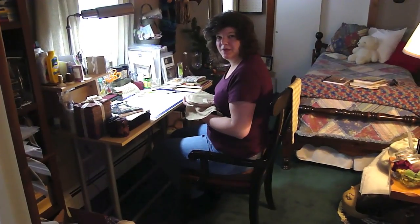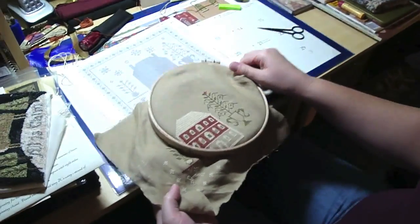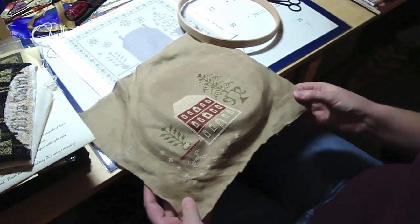Happy New Year! Hey, I call Miss R.W. — stitching. What are you stitching? Ain't it cool? Absolutely, it's all cool. This is a Stacey Nash design. It's called Snowed In, appropriately so.